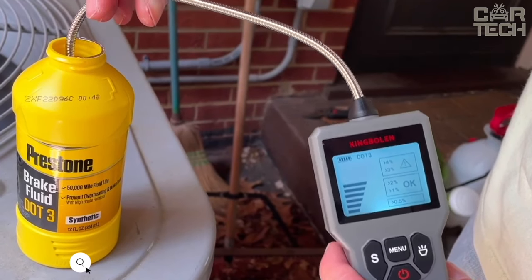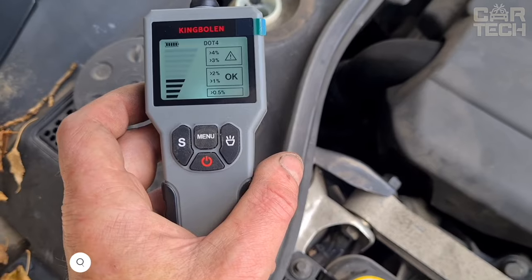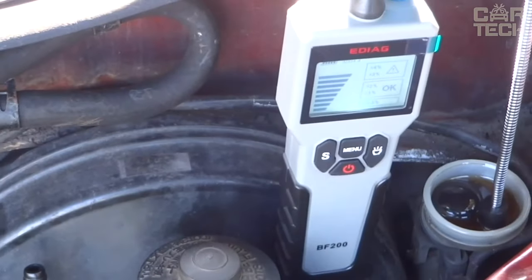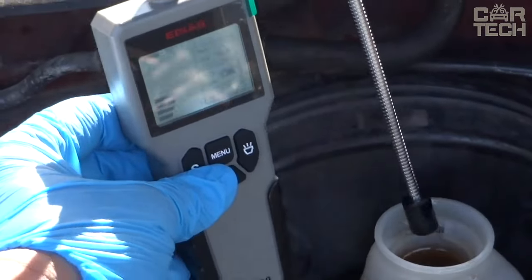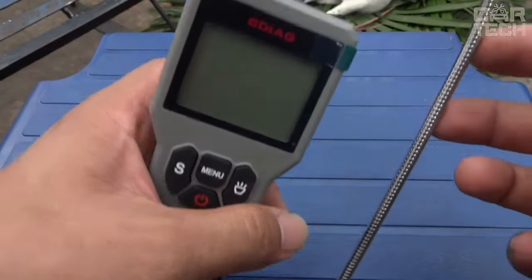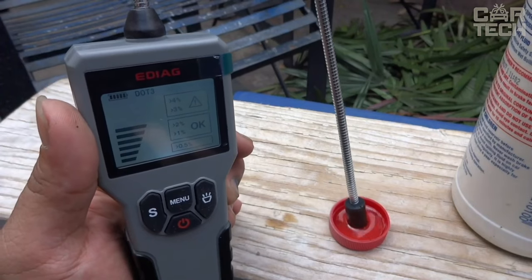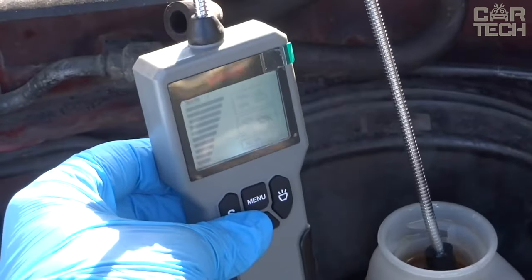This tester allows you to quickly and accurately determine the condition of your brake fluid right in the reservoir of your vehicle. The flexible probe easily reaches anywhere to take a sample, and results are shown instantly on the large backlit display, which is clearly visible even at night. As soon as the tester detects excess water, an audible alarm will sound, reminding you to change the brake fluid. The body is made of durable materials resistant to oils and aggressive environments, and the probe is not subject to corrosion.